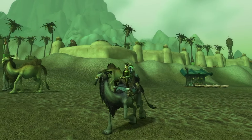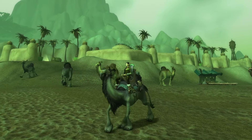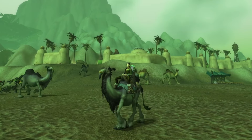The Gray Riding Camel does fall in the realm of something like the Time-Lost Proto-Drake, where this might take you a while to acquire. With that said, I want to give you a bit of information to help you hopefully obtain the Gray Riding Camel much faster.